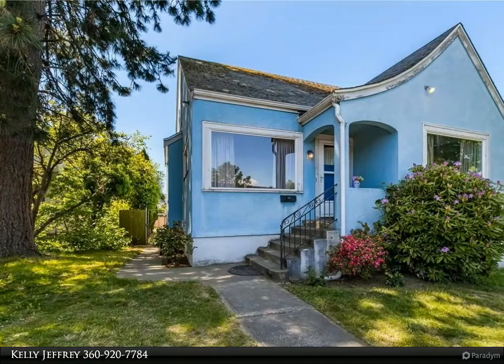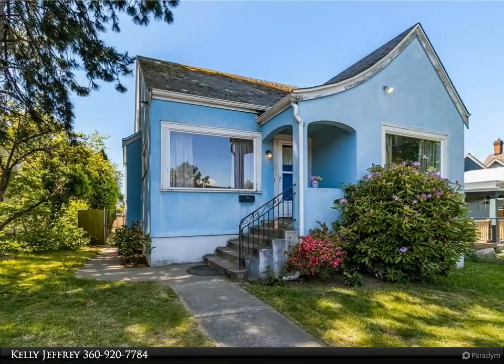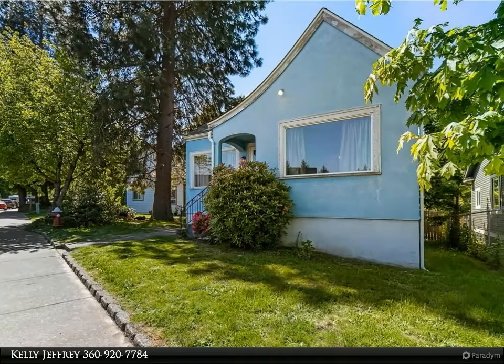This Windermere Real Estate/Whatcom Incorporated property video is presented by Kelly Jeffrey. Roaring 1930 home located in the highly sought-after York neighborhood.